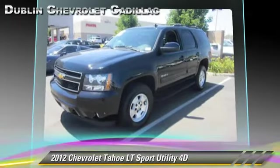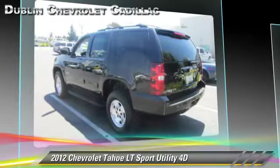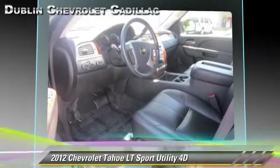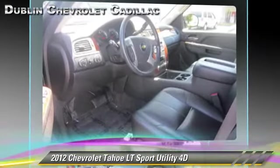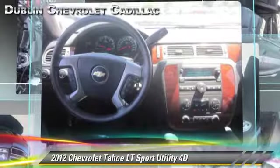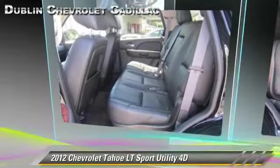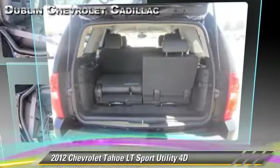Safety features include front and rear side airbags, StabiliTrak, and four-wheel ABS. Comfort and convenience features include XM radio, Bluetooth wireless, and third-row seating. Give us a call to schedule your test drive today.